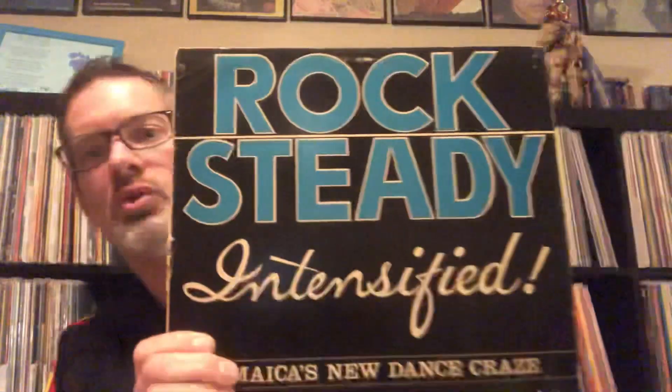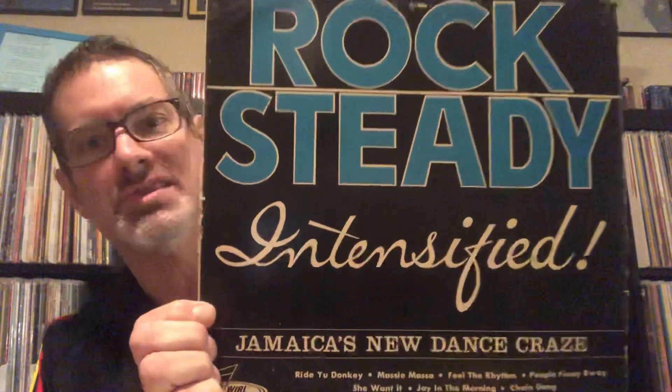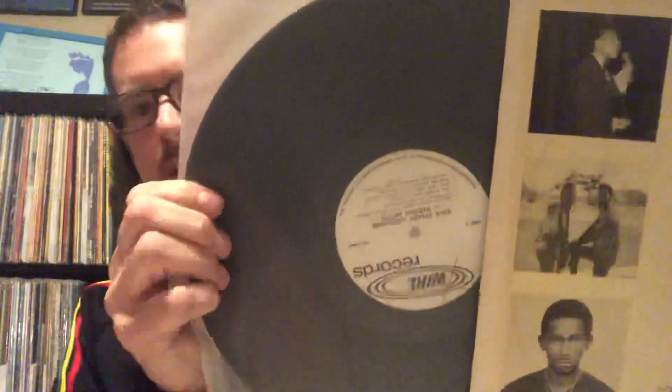The Rock Steady era would only last for a couple of years, until about 1968, putting out an enormous amount of classic music that would have an impact on Jamaican music through the years. There's an early compilation called 'Rock Steady Intensified: Jamaica's New Dance Craze' — shows you how old that record is. Very young Lee Perry there, and great hits by groups like the Tenors, David Isaacs, the Visions, the Gay Lads, Clancy Eccles. Nice comp on World Records there.